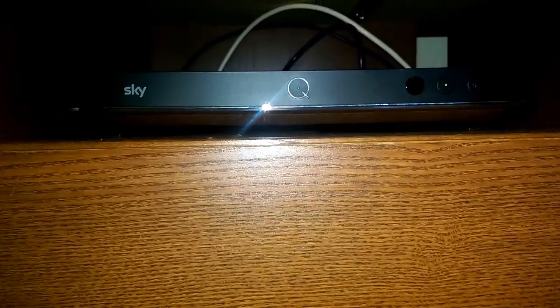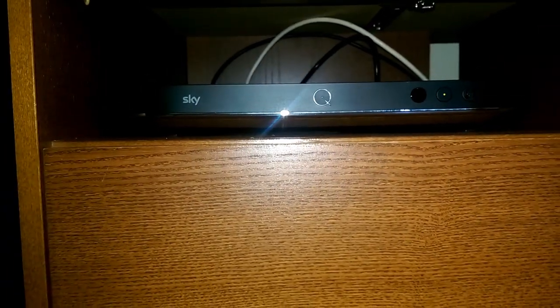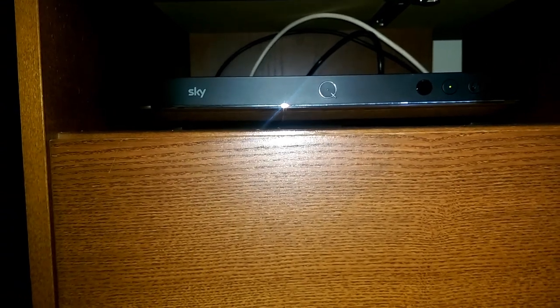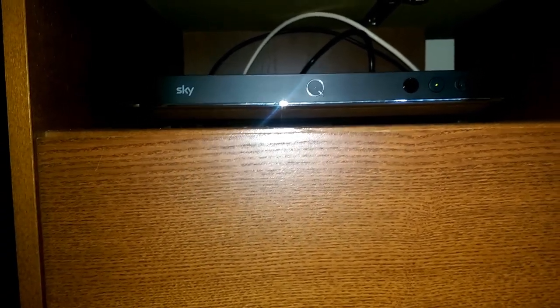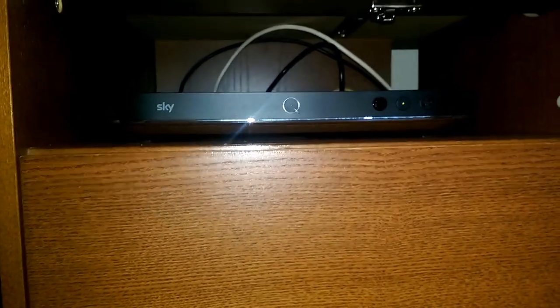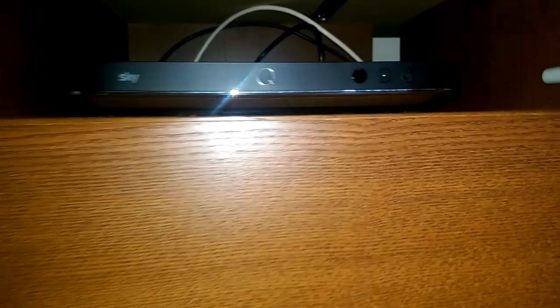Under the TV on the TV stand we have the Sky Q 2TB box. It's been a great upgrade from Sky HD. They've done some great work on the user interface — still some work to go, but I'm happy with it as an upgrade.